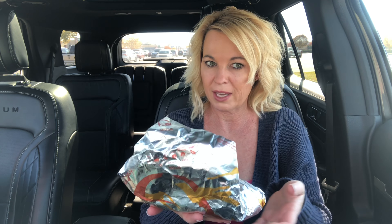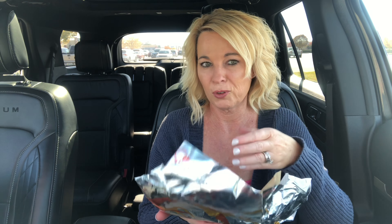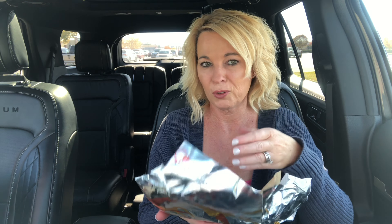Someone mentioned that it's kind of deceiving when females give these reviews because it makes the food look bigger than it really is because our hands are smaller.